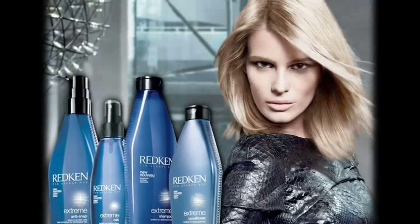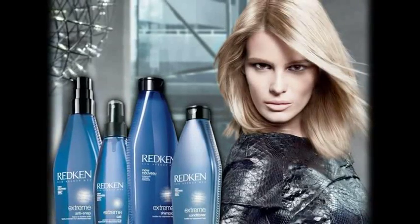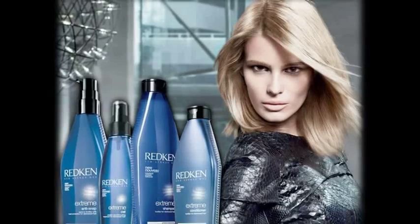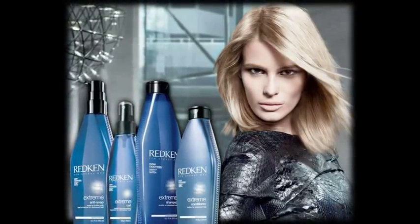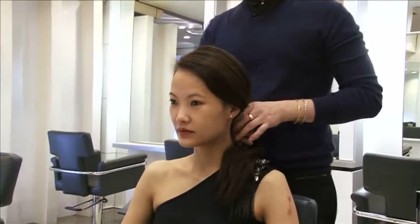A fortifier for distressed hair, the extreme range will repair, strengthen and protect her hair, leaving it looking and feeling healthier with increased manageability and shine. We're going to start doing her hair right now by prepping with number 8.